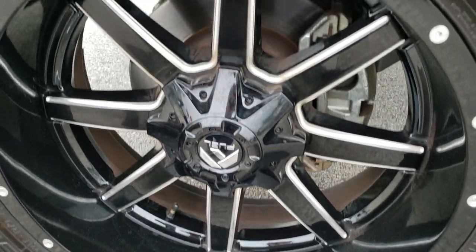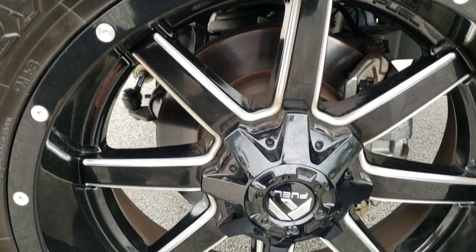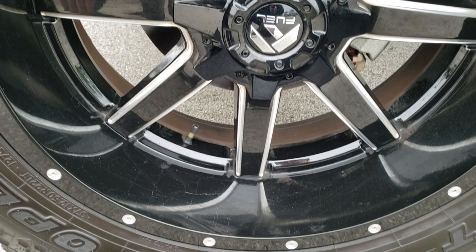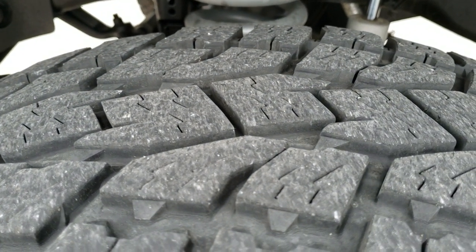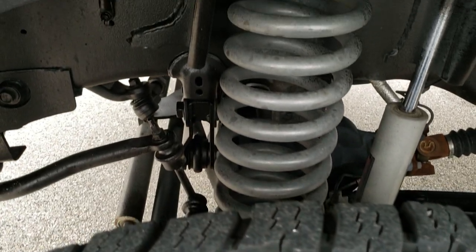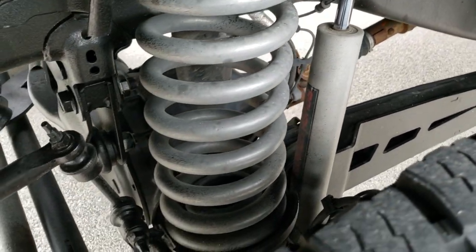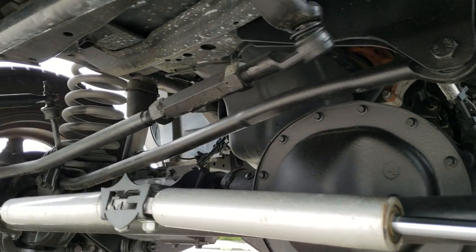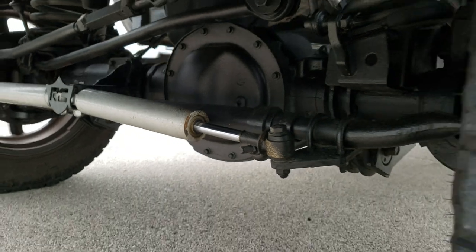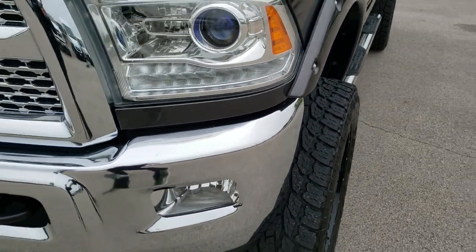It has Open Country Toyo AT tires — these are 37 by 12.5 R22s — and 22-inch Fuel painted and polished aluminum rims. Rims are in excellent shape. Tires have about 60 to 70 percent of the tread left. You can see it does have a suspension lift kit; looks like it's Rough Country shocks on there. Feel free to pause the video at any second and take a look at that suspension — very nice underneath. It's a really nicely done lift.